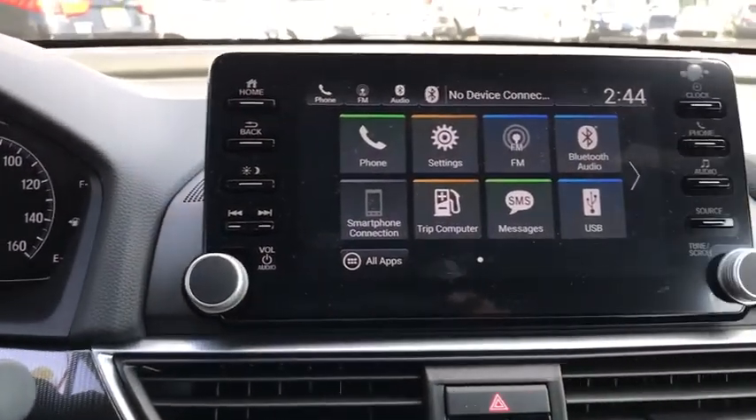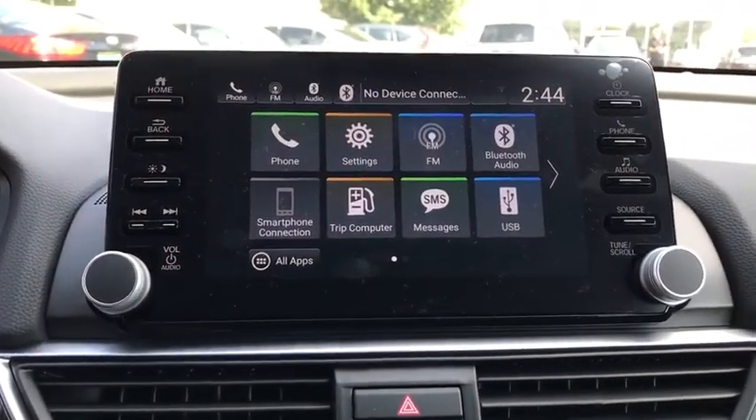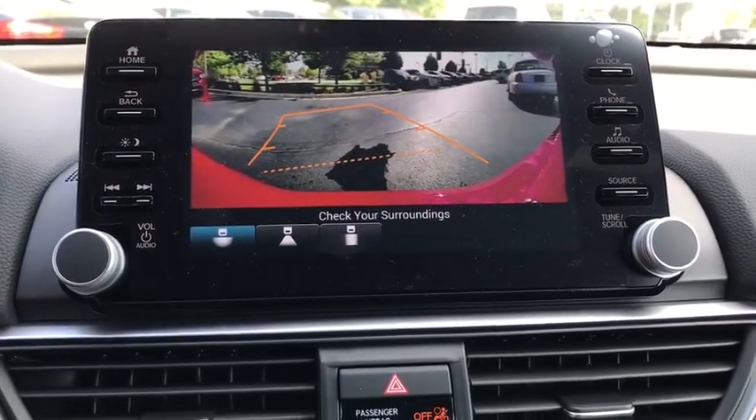Panic alarm. Remote keyless entry. Cloth seat trim. Drive away with a great deal on this vehicle. Call or stop in today.